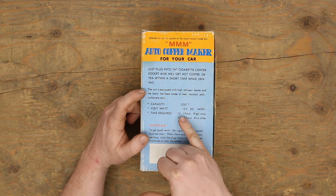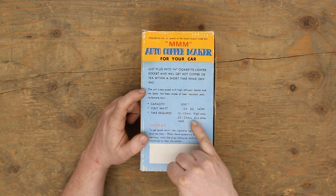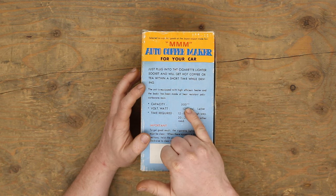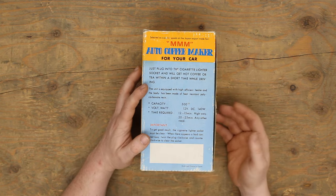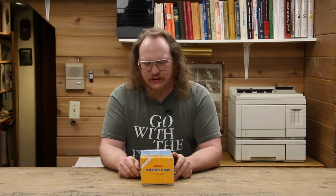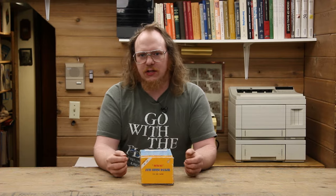The time required for brewing is 12 to 15 minutes on the highway, or 20 to 25 minutes on any other road. The capacity is 500 cc. Voltage: 12 volts DC — like pretty much every vehicle out there. Wattage: 140 watts, which is suspicious. 140 watts isn't a whole heck of a lot. It is just a resistive heating element — I'll try to show that in a bit.